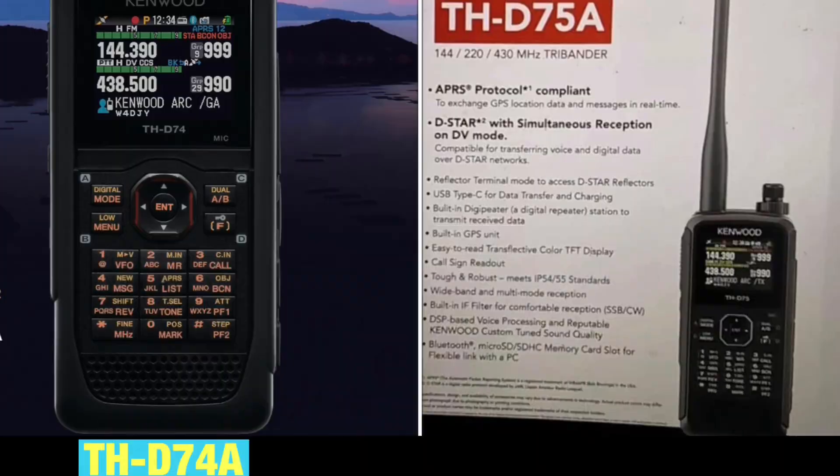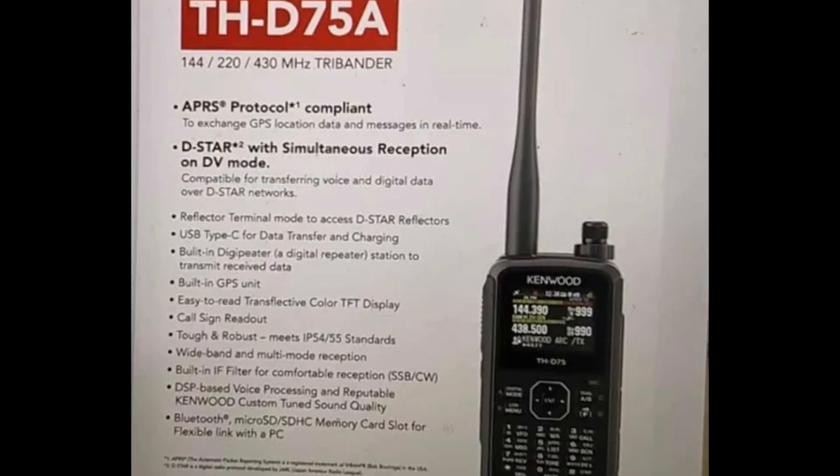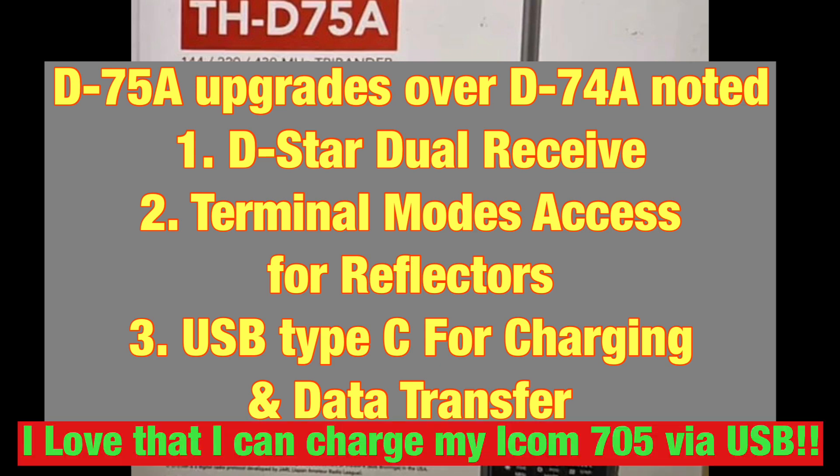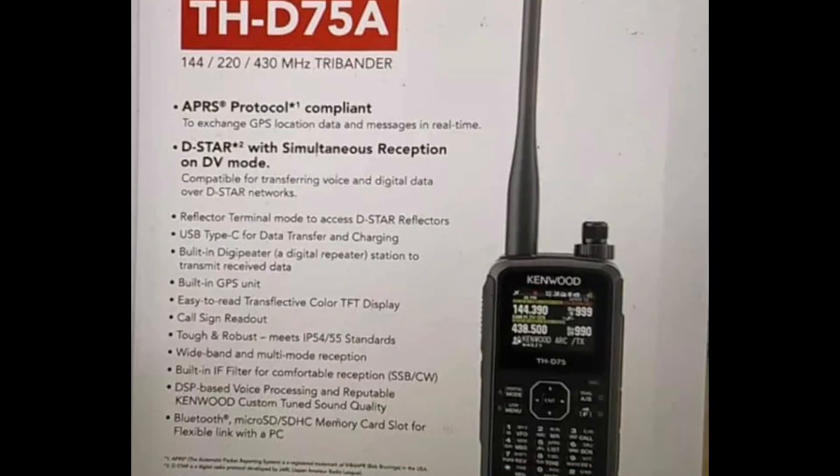Just looking at the brochure, the D-75 and D-74 look very, very similar in layout, key structure, and screen. A couple of highlights I noticed on the D-75: it has dual receive for D-Star, reflector terminal mode access to D-Star reflectors, and USB Type-C — which a lot of hams will be really excited about — not only for data transfer as the D-74 had, but also for charging. It's so easy to charge via USB rather than needing a docking station.